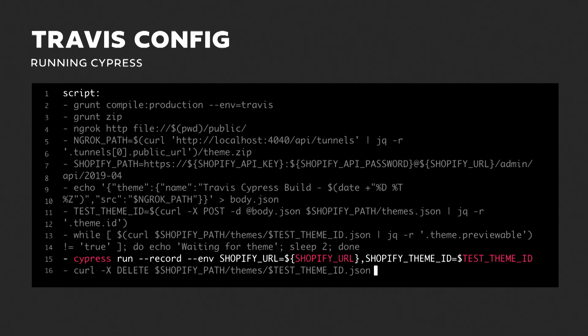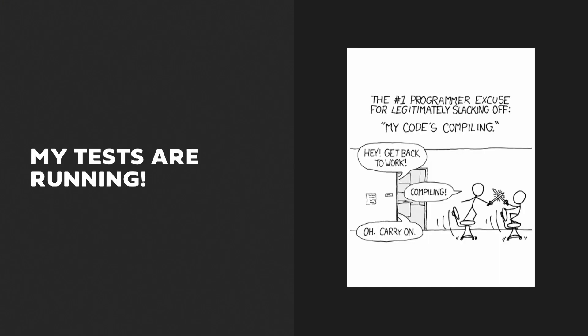We do a simple while loop, polling the theme every couple of seconds to check if Shopify is returning 'previewable' on that theme. Once that's done, we get Cypress running, giving it the theme ID of the newly created theme. That's where the overwrite method we saw earlier comes into play — we don't need to know the theme ID before the script starts. We also pass the record flag so Cypress records the test run for playback later, then return the status to GitHub. Finally, we make a DELETE API call to clean up the theme from the store.